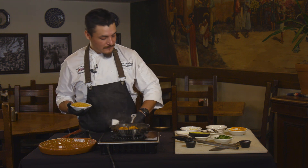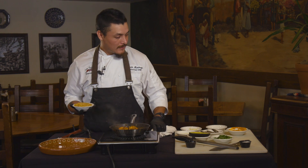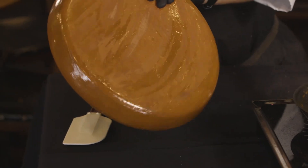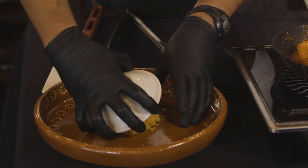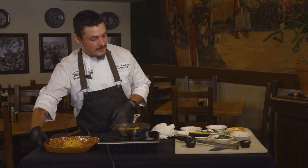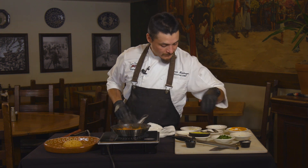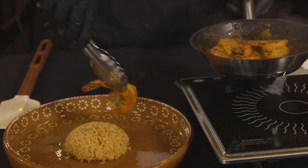We're actually going to build a little bit of height to our dish. Usually this dish would have five to six shrimp — that's normally the amount — but since my pan is a little bit small, we're going to cut that down just a tad bit.